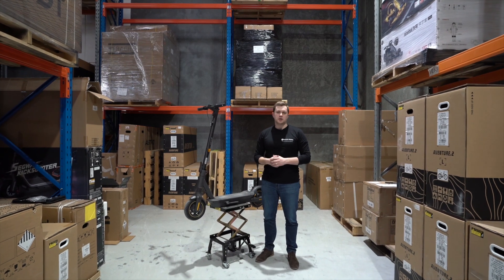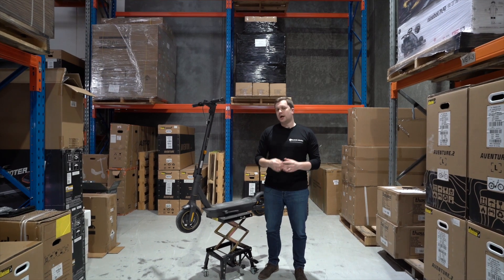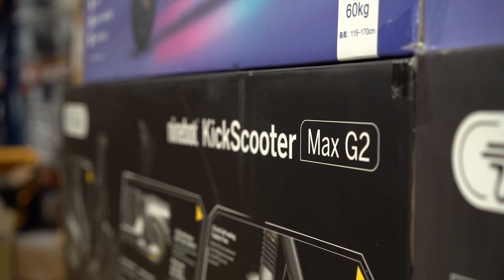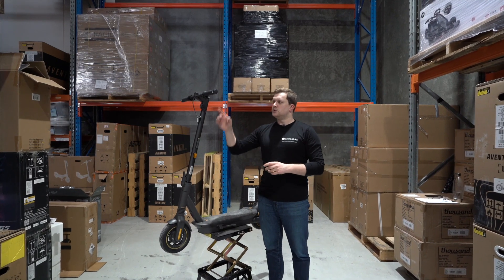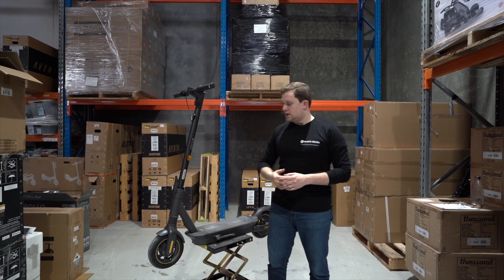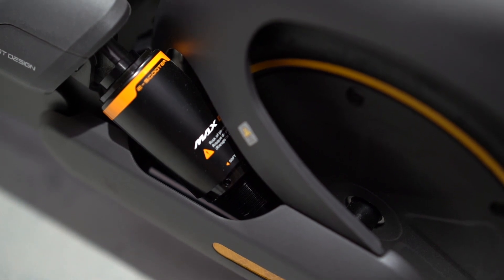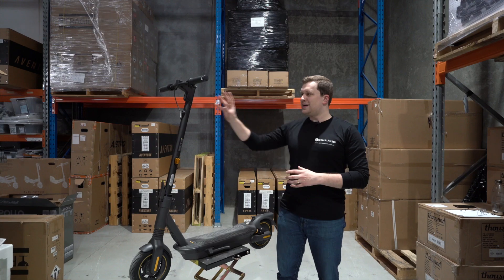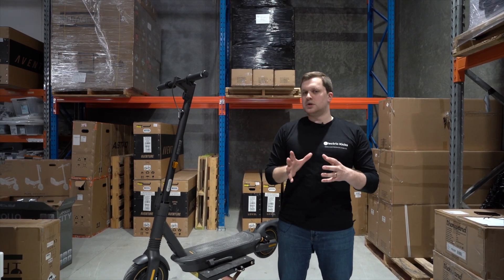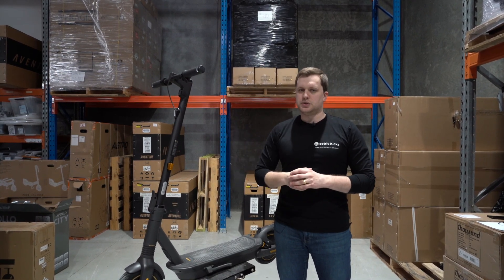This is the Segway Ninebot Max G2 Global Edition, and it's no surprise to see it on our list of best electric scooters because it's on everybody's list this year — and it deserves to be there because the G2 is one of the best value for money electric scooters you can buy right now. You're getting indicators on each handlebar, regenerative braking as well as a drum brake in the back, Segway's really stable folding mechanism, a 450 watt motor with a 900 watt peak output. That propels the Global Edition to over 30 kilometers an hour, and thanks to the riding algorithm between the controller, the battery, and the motor, you can get up to 70 kilometers of range.